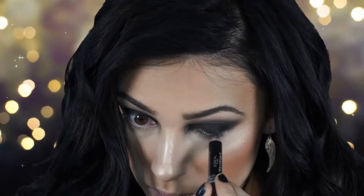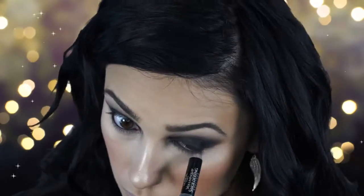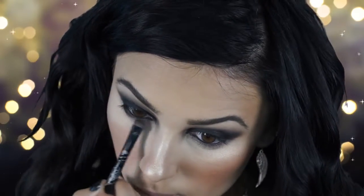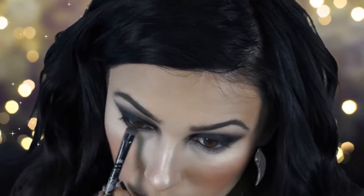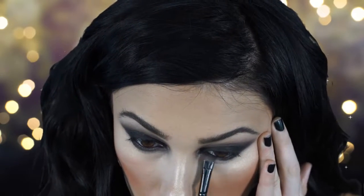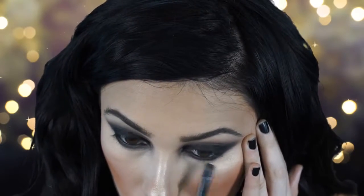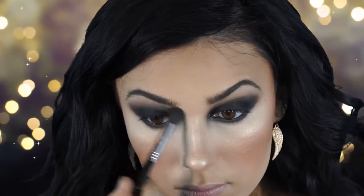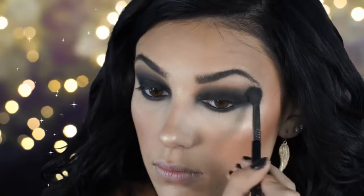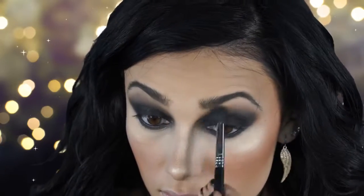Next I'm taking my L'Oreal Smolder Eyeliner Pencil in black and applying it to my waterline. Then with an angled brush I take some more matte black and smudge the lower lash line just a little to make it more smoky and grungy, but not too intense. Then I do some extra blending with that fluffy Sigma brush to make sure everything is blown out with no harsh edges — really important for a smoky eye.